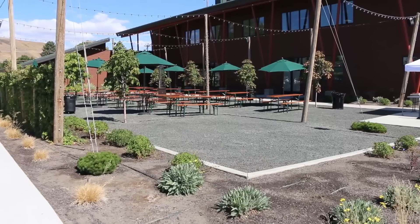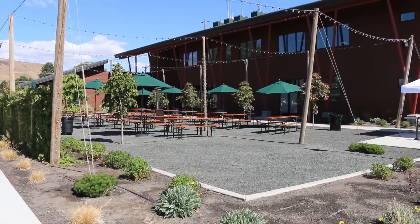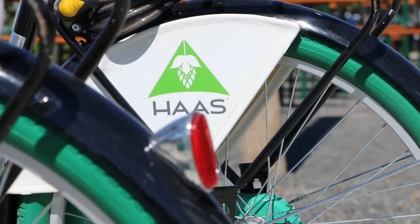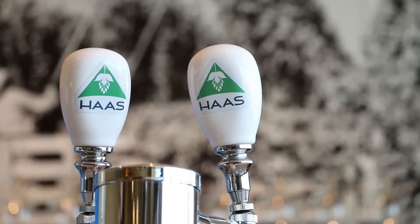We went out and toured Haas. It's state of the art. We toured their extract plant and hop extraction. We saw some alternative hop products that they make also. They're a real great company.